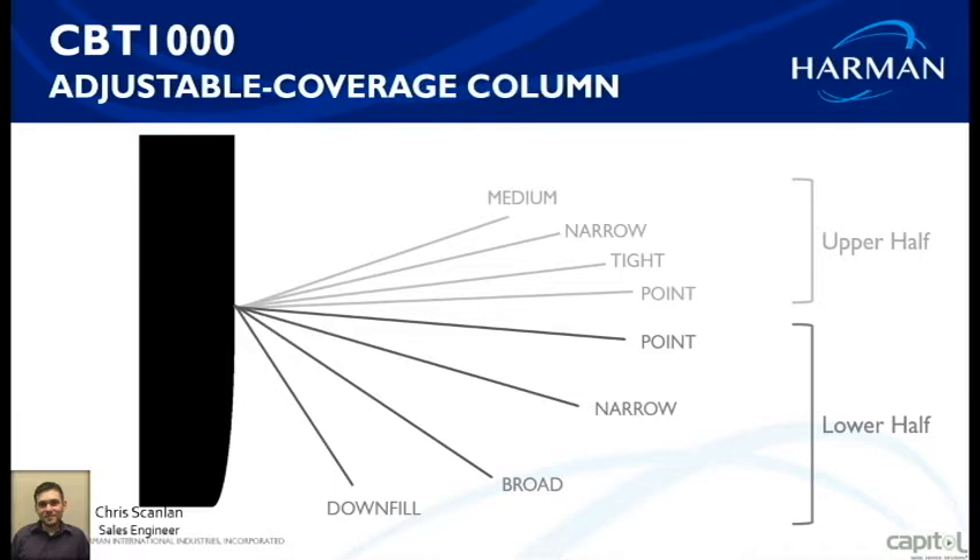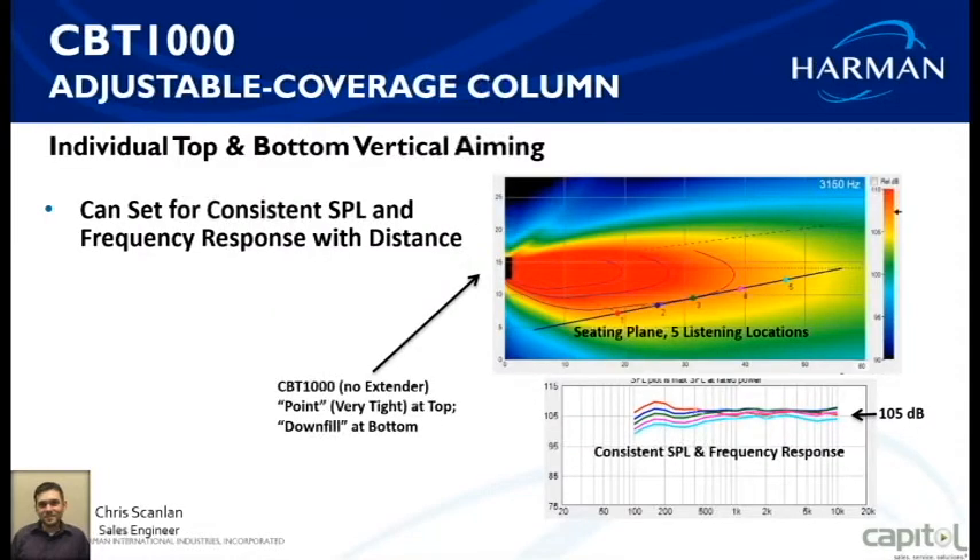Looking at a vertical cross-section of the room, you can see the seating area marked with positions one through five. The speaker itself is mounted about 12 feet high to the bottom of the cabinet. What you notice is you're able to get an even dB level — even sound level — across the whole seating spectrum.